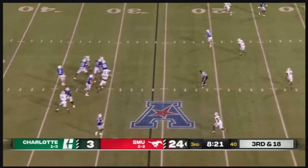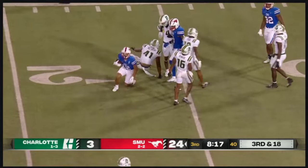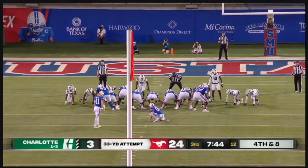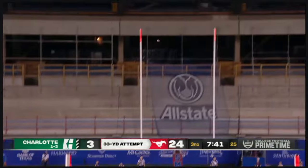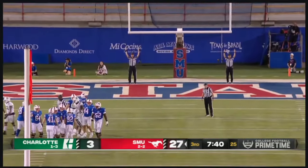Stone looking left out of the shotgun, throws — completes it to Jake Bailey. Bailey will be stopped short. Kick is up — and he is good from 33.